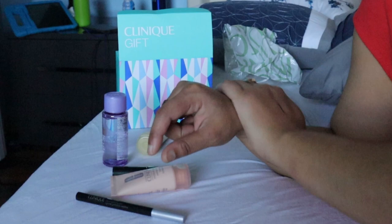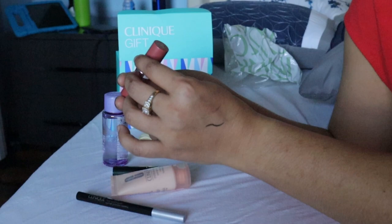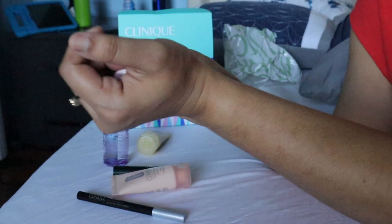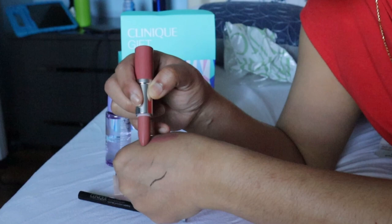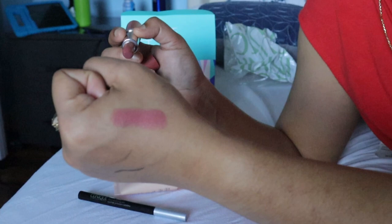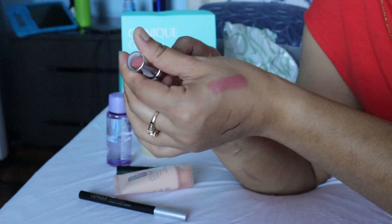It's a really great Clinique moisturizer. And there's one lipstick on the side — a nude shade, like a pinkish nude, pretty natural pink color.